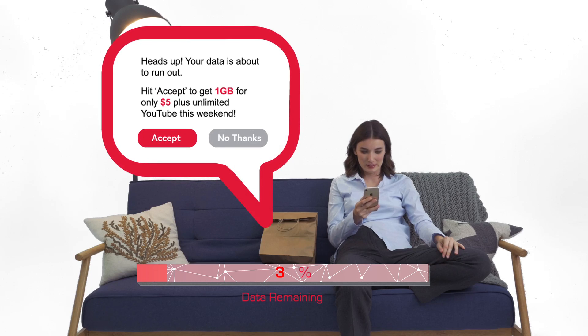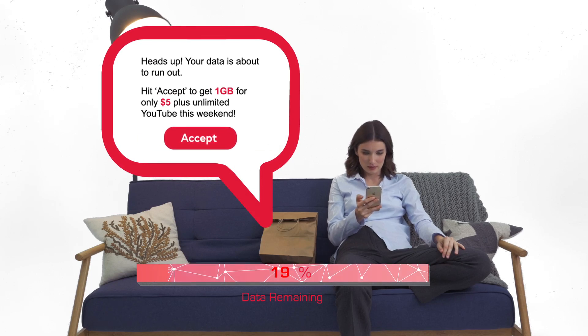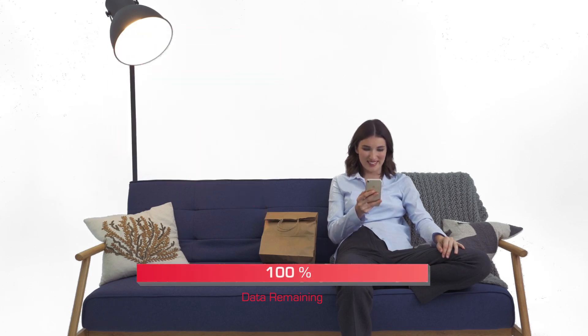Sweet. So, does that mean I can keep watching? You can now. Tina, for me now.